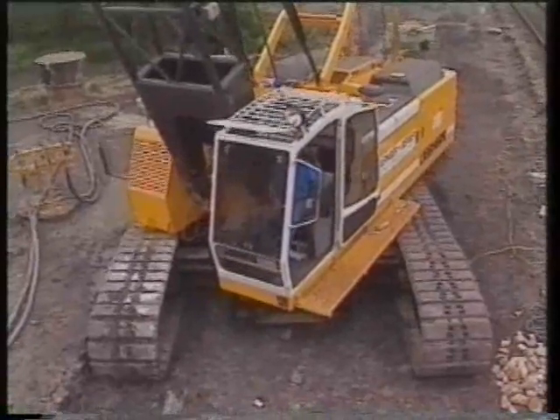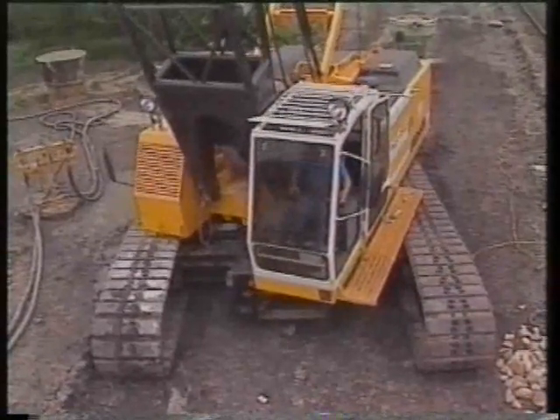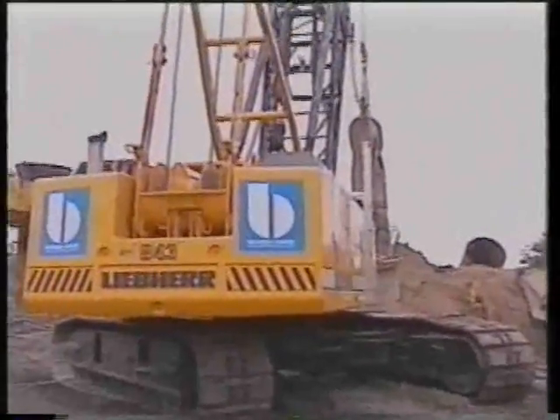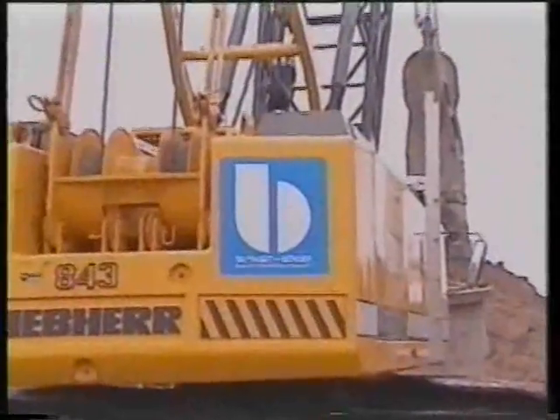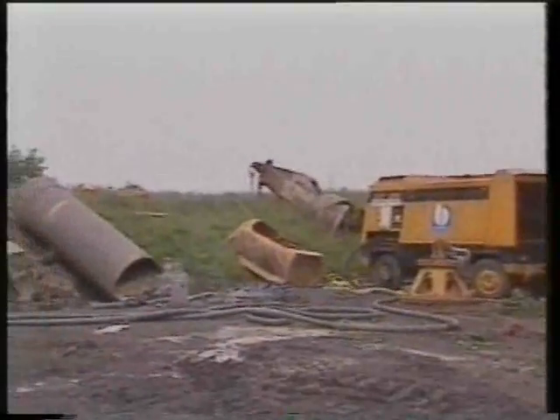Bridge building always presents a big challenge, especially when site conditions call for low ground pressure operation. The construction of foundations for new pillars is undertaken by a Liebherr HS843HD fitted with a hydraulic casing oscillator.